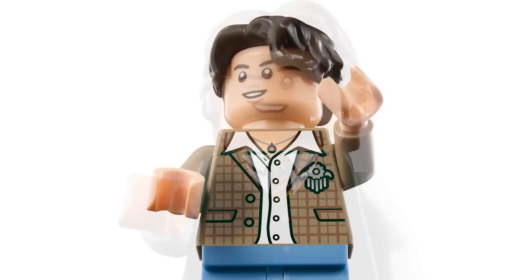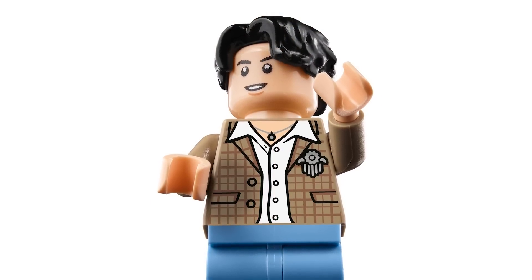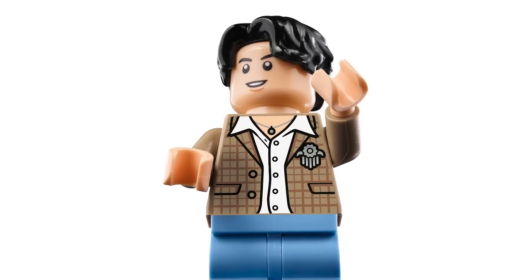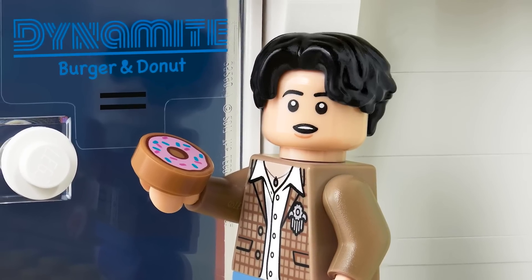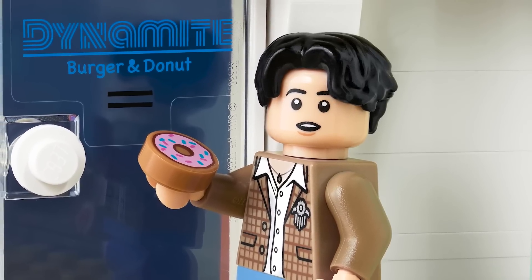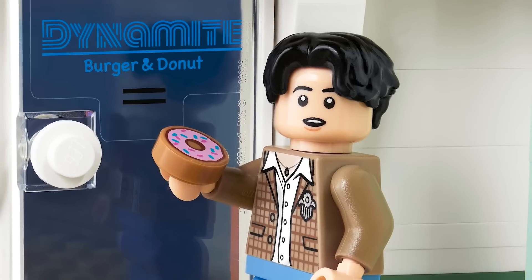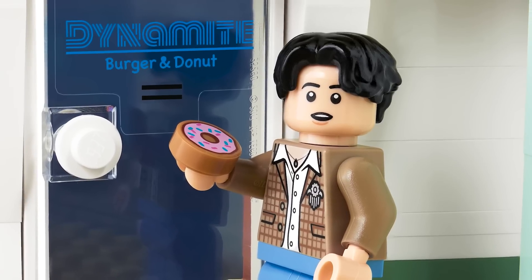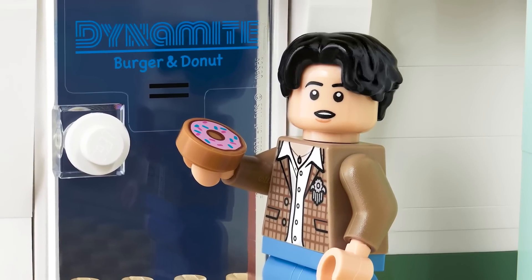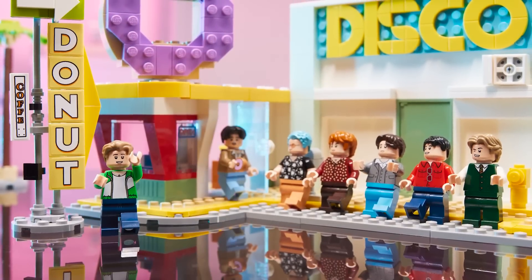Lastly we've got the new hair piece in black — really love that. Great smile, and the other facial expression is an open mouth, I guess to eat a donut or for singing. I love the torso — really detailed with a great pattern on that jacket. Really impressed by the figures overall.